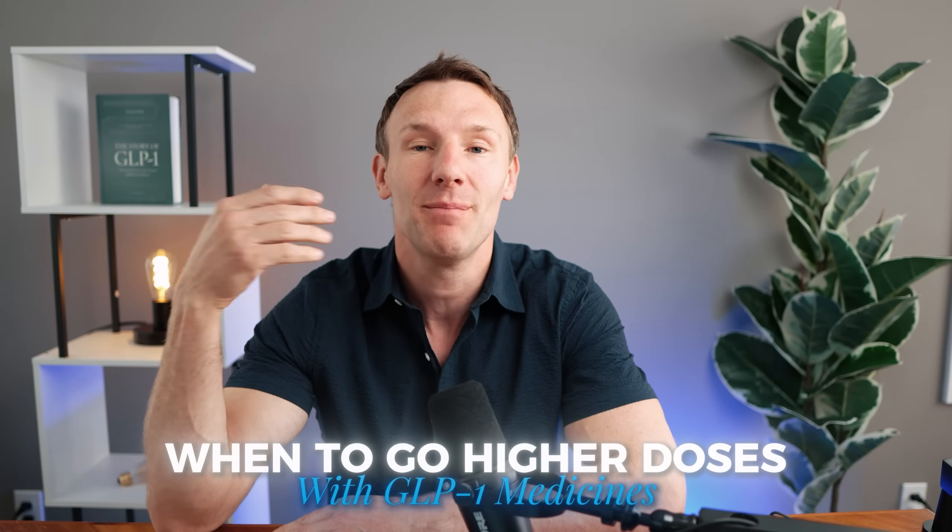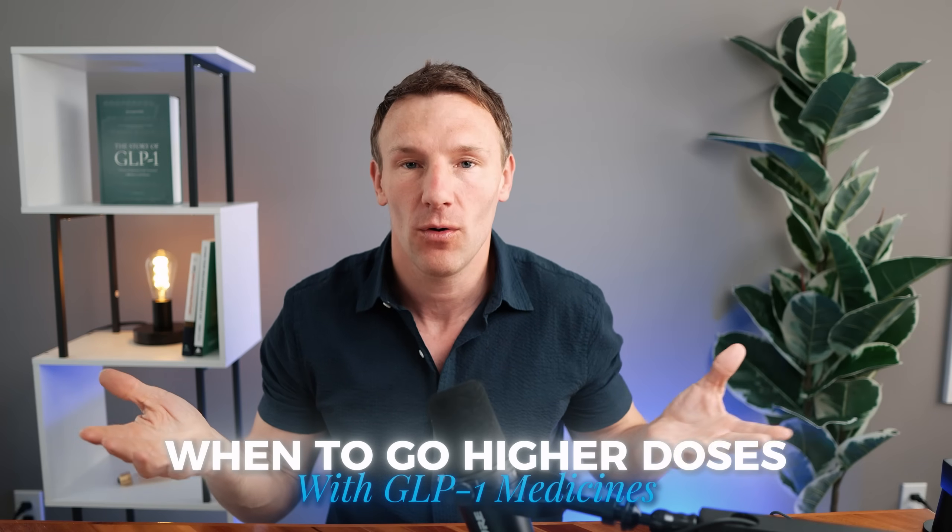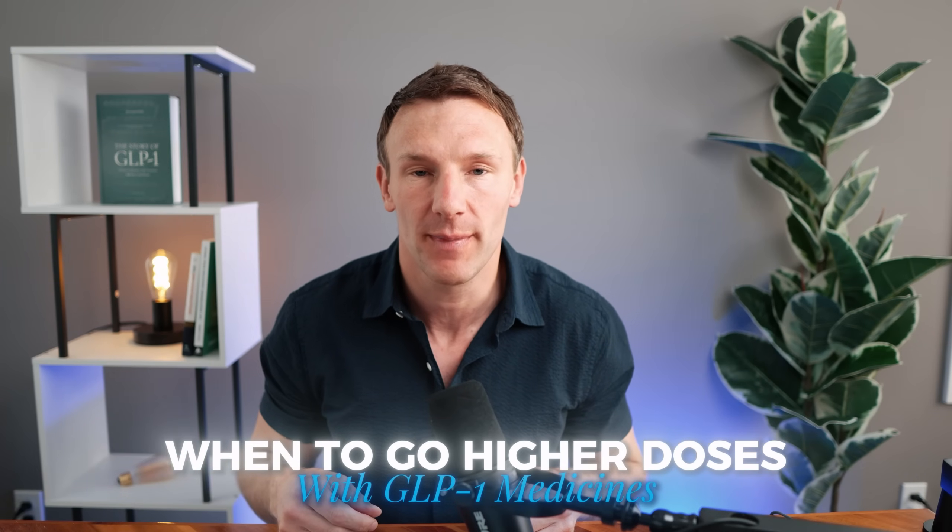One of the most common questions I get from my patients when I start them on a GLP-1 medicine is: how should I know when to increase my dose? I'm Dr. Spencer Nadolski, a triple board-certified physician in family medicine, specializing in obesity medicine and lipidology. I've overseen thousands of patients personally, and tens of thousands if you include all the doctors I've overseen over the years.